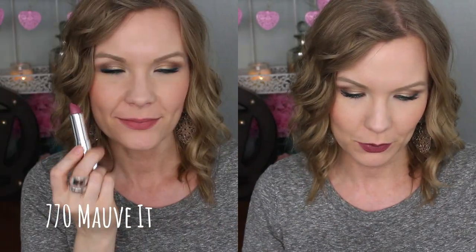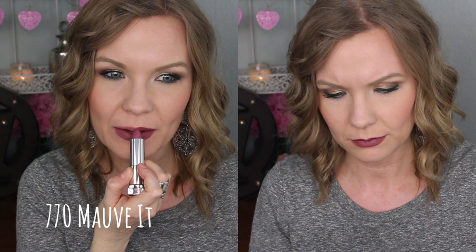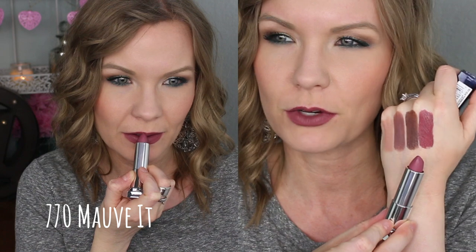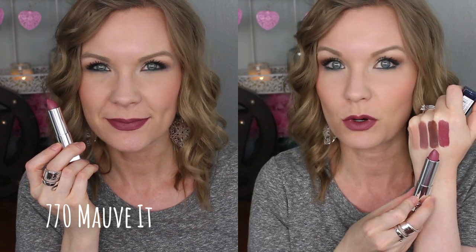This one is really pretty. This is number 770 Mauve It — I really like that name. This one felt really extra creamy and soft in formula, more so than the other three. It just really seemed super soft when I applied it to my lips. Formula-wise, these are not as matte as the creamy mattes, but not as shiny as their regular line — kind of like right in between, a satin demi-matte sort of a finish.